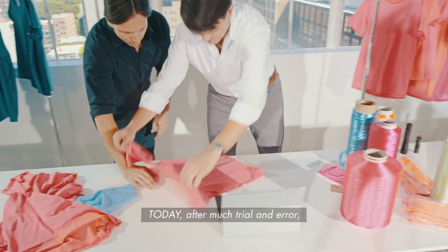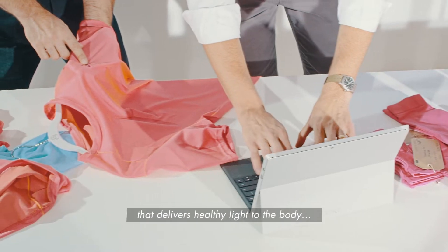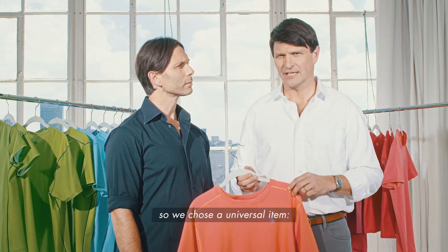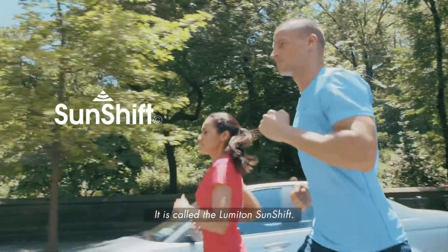Today, after much trial and error, we are pleased to offer the first item of clothing that delivers healthy light to the body, and it does it using sunlight. We had to start somewhere, so we chose a universal item: a casual athletic t-shirt. And we've made a good one. It's called the Lumaton Sunshift.